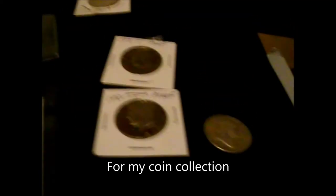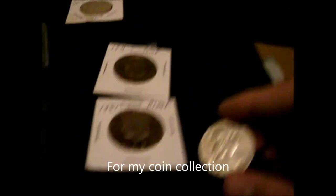I won this in a contest last year — a 1942 Mercury dime in pretty good condition. I haven't really been trying to touch it that much; I'm getting ready to put it in a coin holder. I talked to a local coin collector about two or three weeks ago.